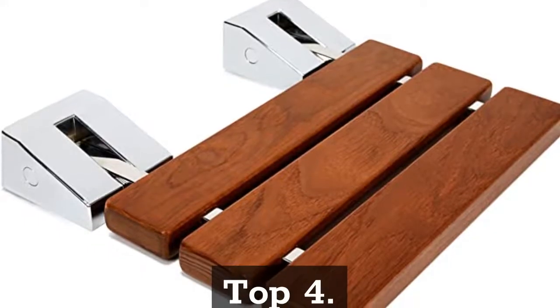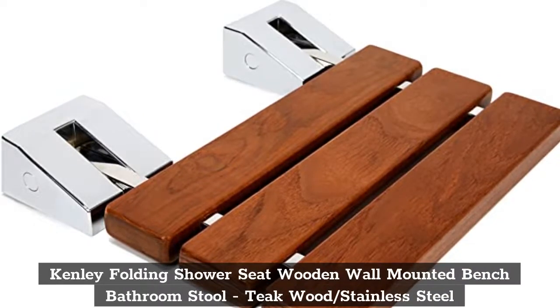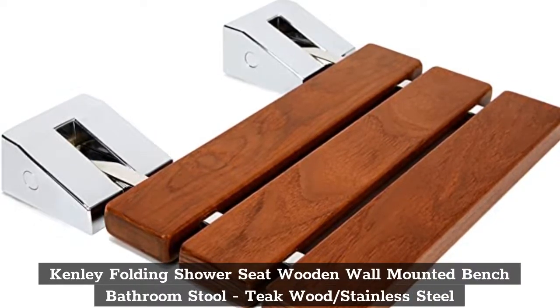Top 4. Kenley Folding Shower Seat Wooden Wall Mounted Bench Bathroom Stool, Teak Wood / Stainless.